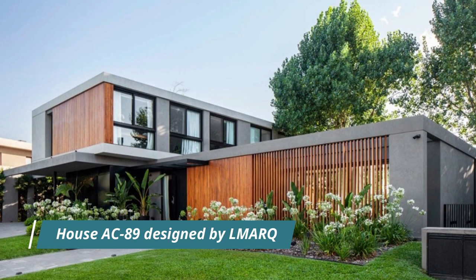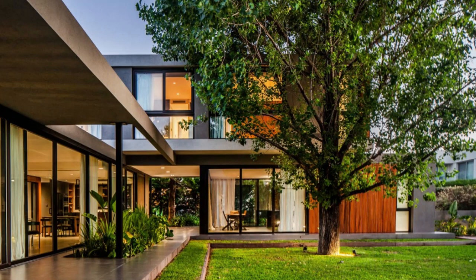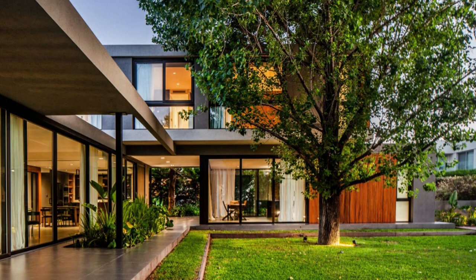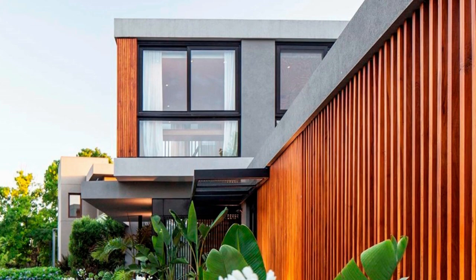Welcome to a breathtaking showcase of architectural elegance and harmonious integration with nature. House ACK 89, masterfully designed by L'Mark, is nestled in the picturesque Adrogue Chico neighborhood in the southern zone of the province of Buenos Aires. This remarkable residence combines privacy and an unbreakable bond with its surroundings.